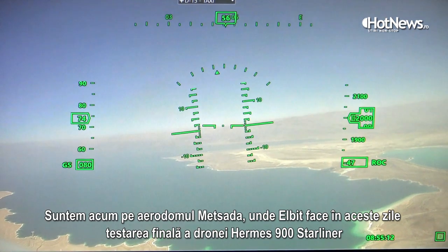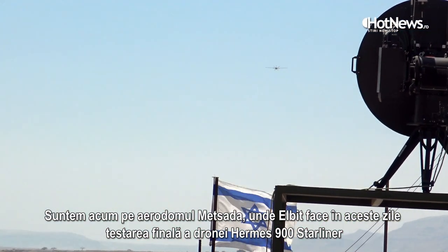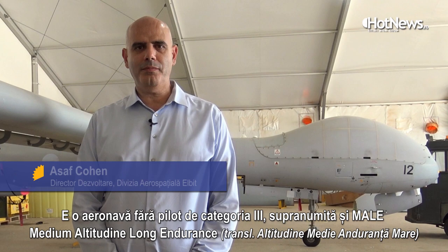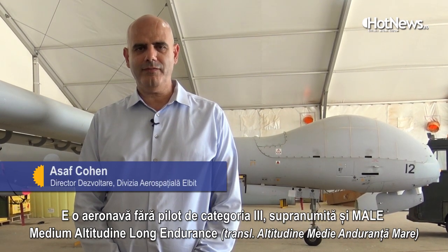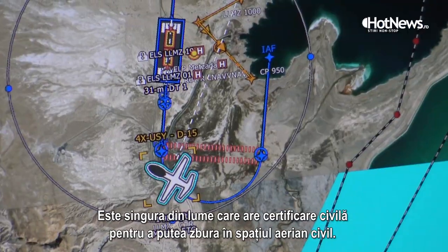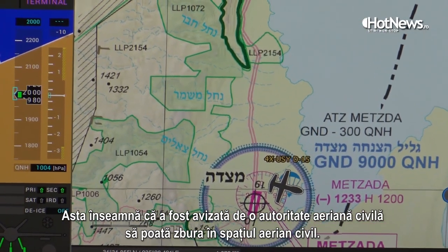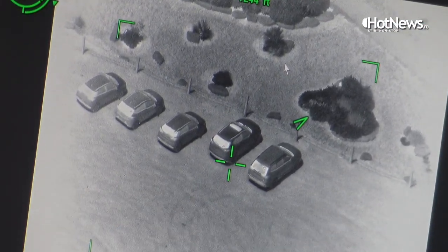We are now at Masada airfield, the LBT test site, where we are testing the final test of the Hermes 900 Starliner. It is a category 3 UAV, also called MALE, which is a medium altitude long endurance UAV — the only one in the world that has civil certification to fly in civilian airspace, certified by a civilian aviation authority.